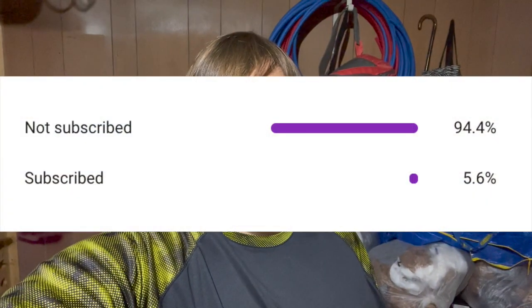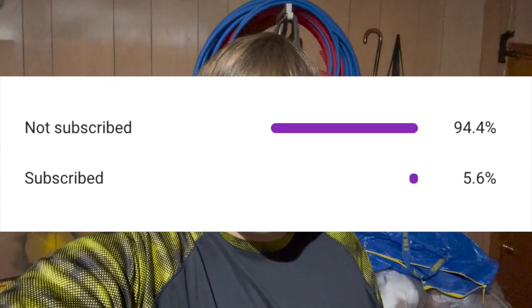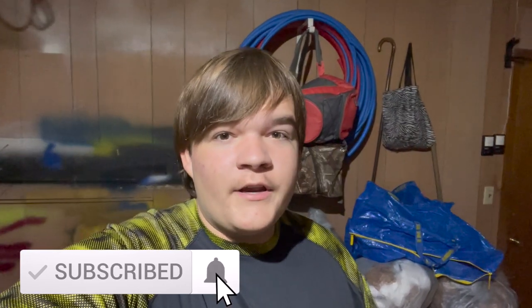The chatterbait I'm holding right here in my hand may very well be the best chatterbait to use in 2021. Before we hop into this video, only a small percentage of viewers that watch my videos are actually subscribed to my channel, so if you enjoyed today's video consider subscribing — it's free, you can always change your mind later. With that out of the way, let's jump straight into this video.